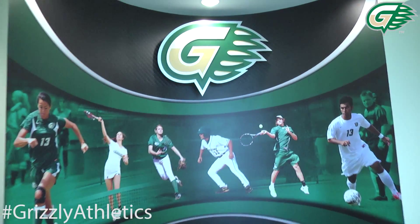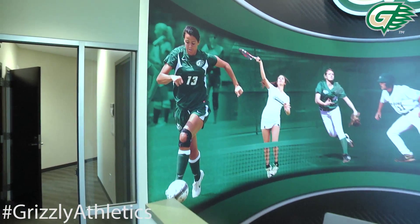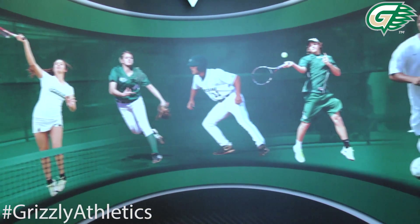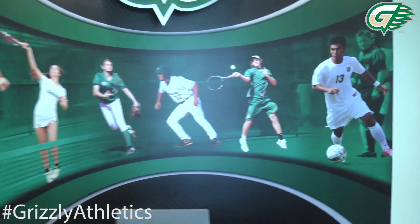On the wall we've got a great mural that depicts all six sports that we have right now. You've got the G-Claw at the top, which is one of our marquee branding items. And then you can see our different uniform combinations and the different sports.